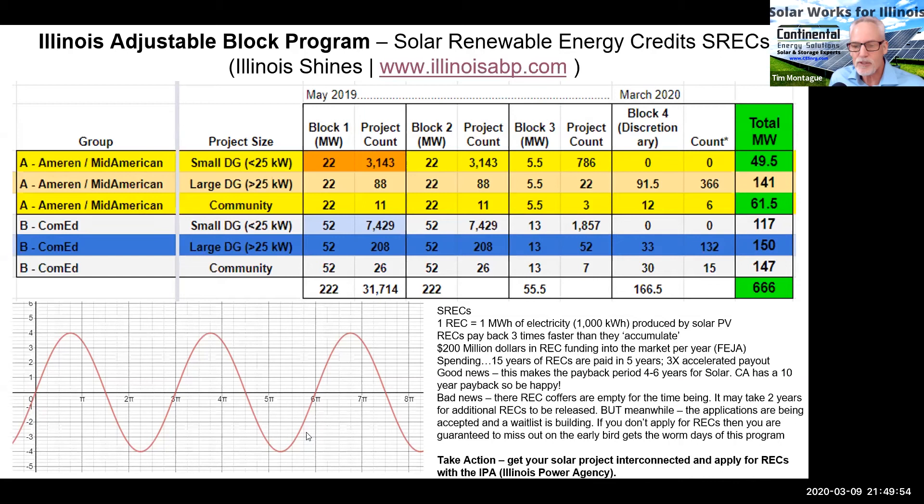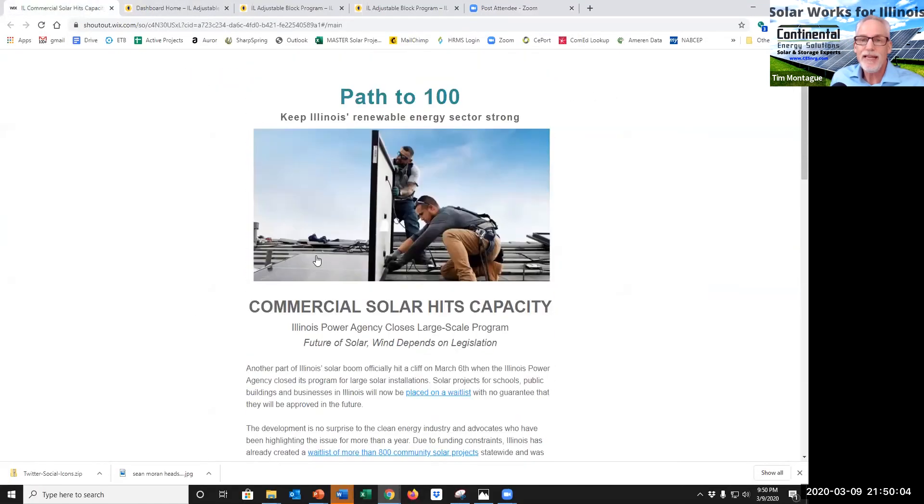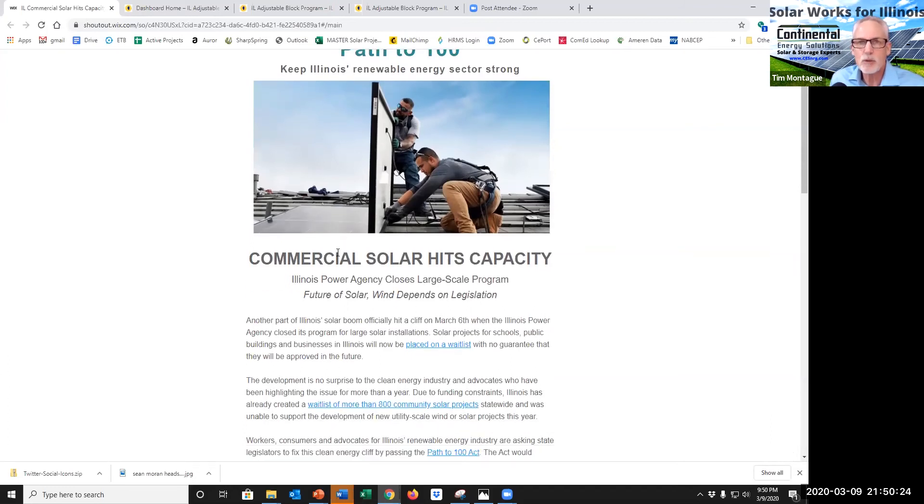That's where Path to 100 comes in. If you're a voter in Illinois, go to pathto100.org, get on the email list, and click the links to send a letter to your legislators to support this bill. It provides additional REC funding for the commercial, residential, and community solar markets in Illinois. While we're supposed to reach a 25% RPS by 2025, that $200 million is only going to get us to 10 to 17% — so we really need additional money.